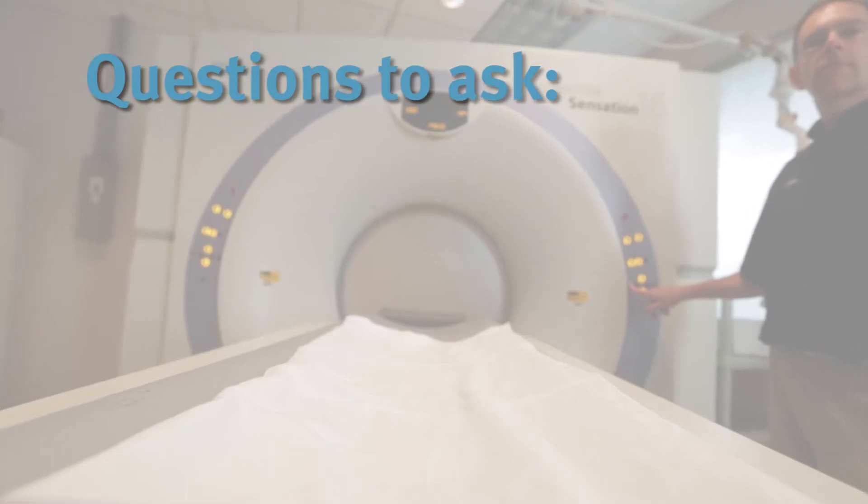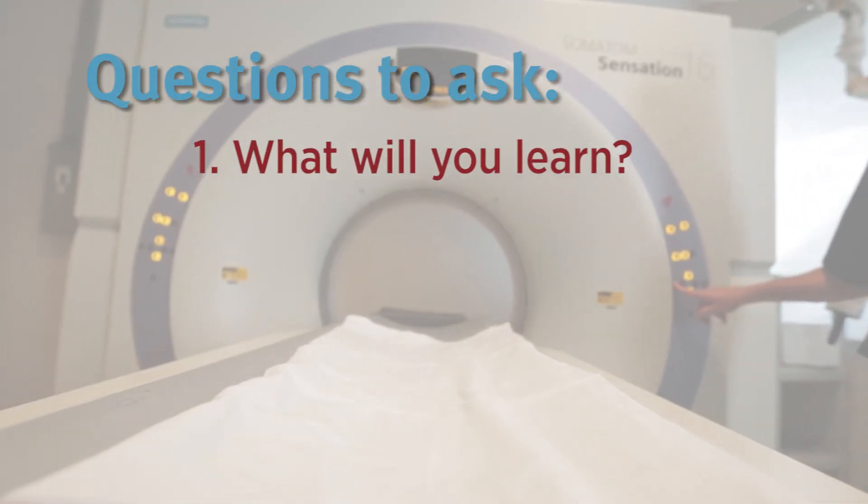If you have questions, ask your doctor who's ordering the test — that would be a good start. Ask your doctor: what are we trying to learn from this test?